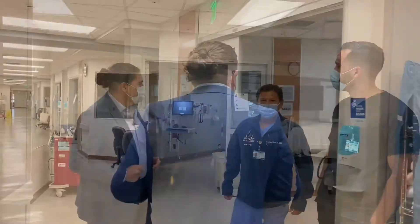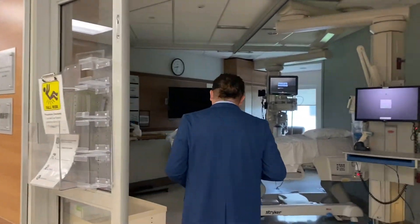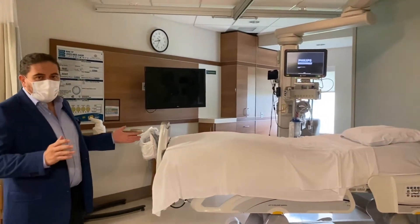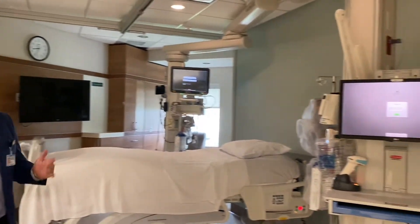We have eight dedicated ICU beds. I am going to walk you through one. These are standard Neuro-ICU beds, only for patients with neurological disorders. As you can see, these are all private rooms. We have monitors, a flat screen TV, a computer — a state-of-the-art facility.